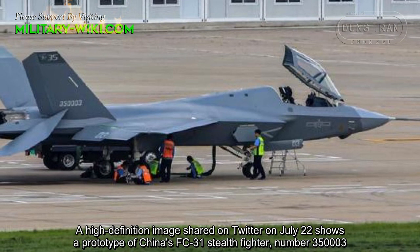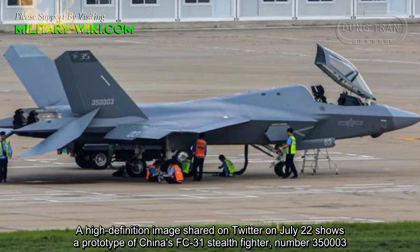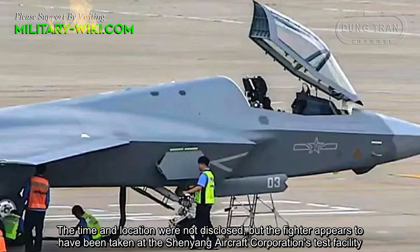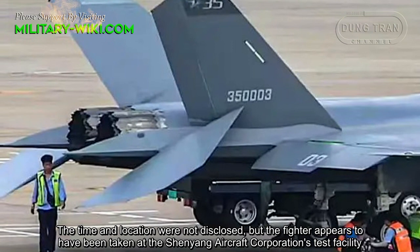A high-definition image shared on Twitter on July 22 shows a prototype of China's FC-31 stealth fighter, number 350003. The time and location were not disclosed, but the fighter appears to have been photographed at the Shenzhen Aircraft Corporation's test facility.